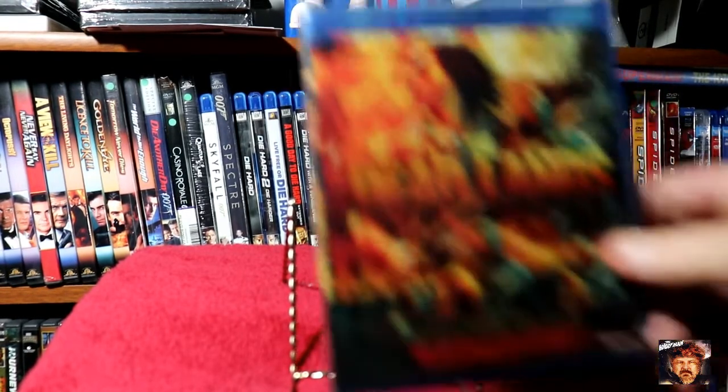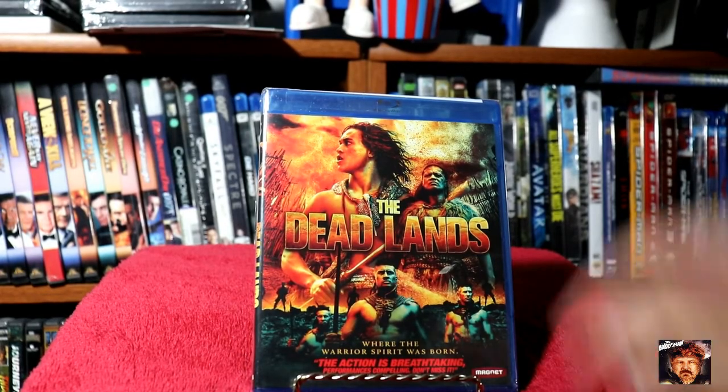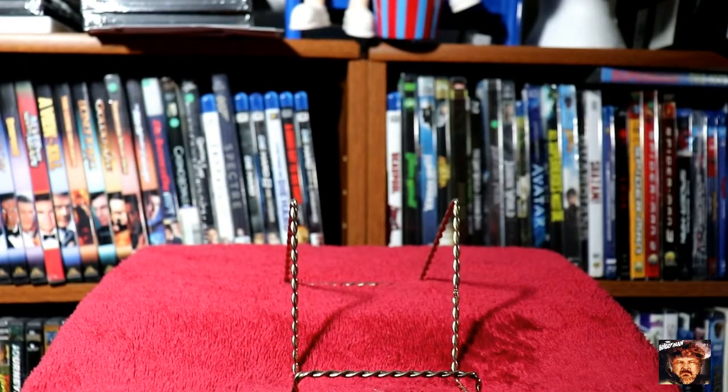We also picked up a Blu-ray of The Deadlands. And then a combination from a few other Dollar Trees that I stopped at, so there's quite a few of them here.